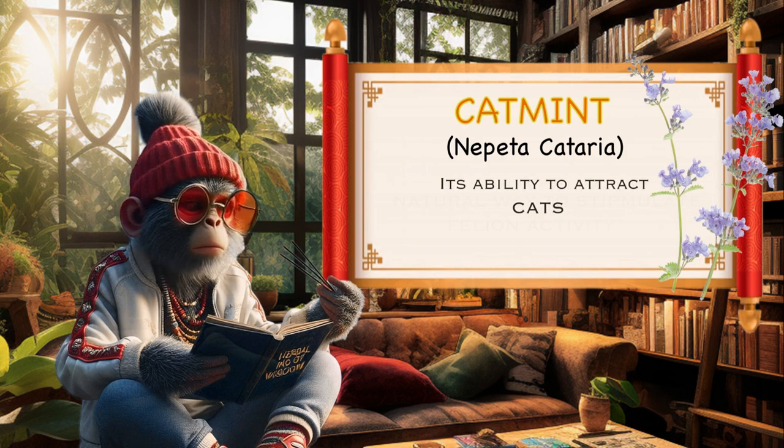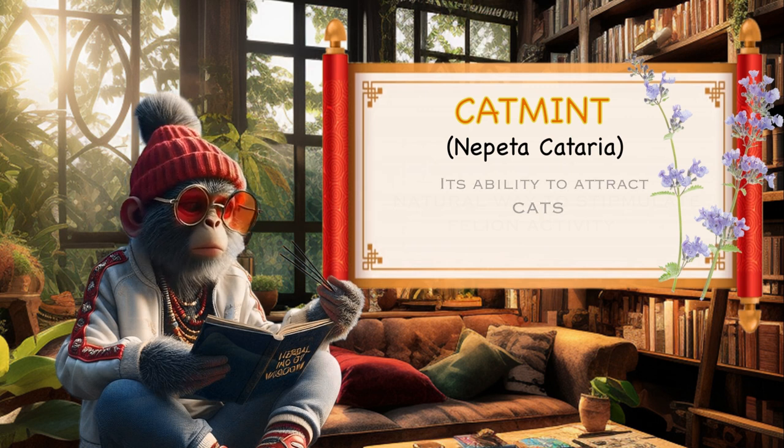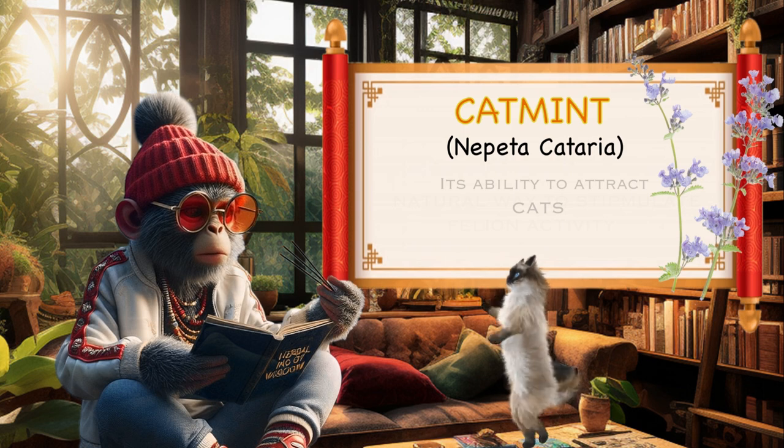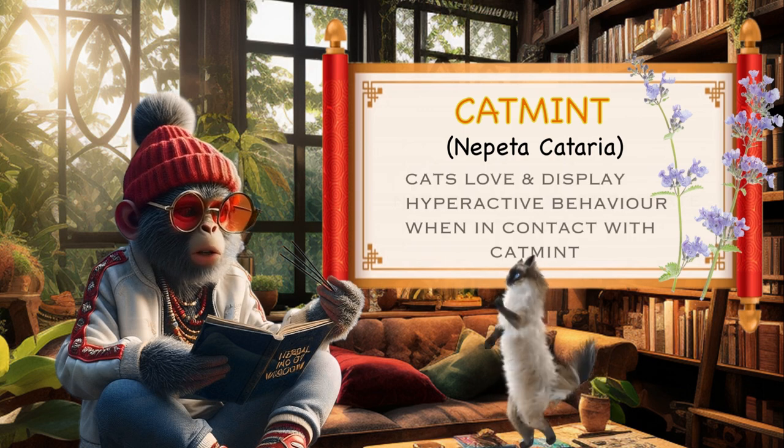Attraction for cats. Catmint is well known for its ability to attract cats. The scent of the plant, which contains a compound called nepetalactin, acts as a cat pheromone. Many cats are attracted to catmint and may exhibit behaviors such as rolling, rubbing, and playing when exposed to it.